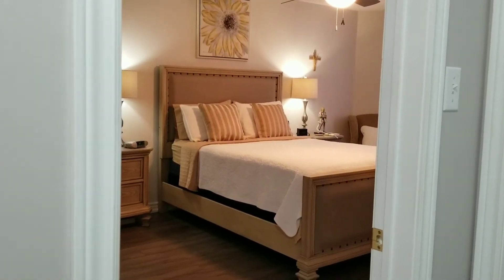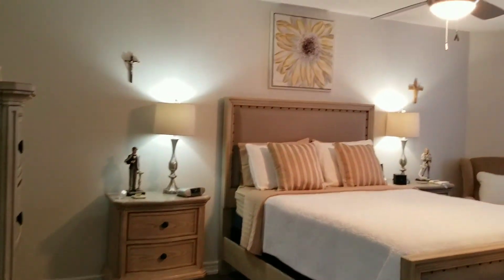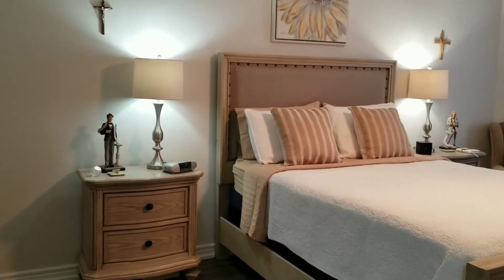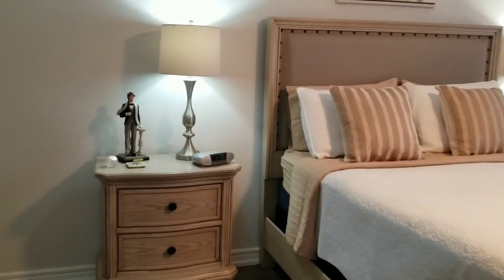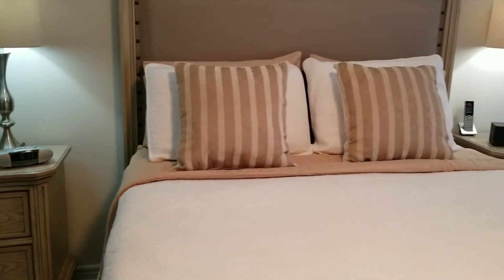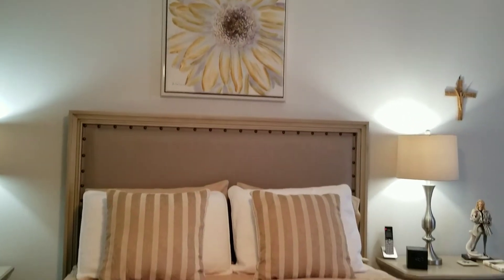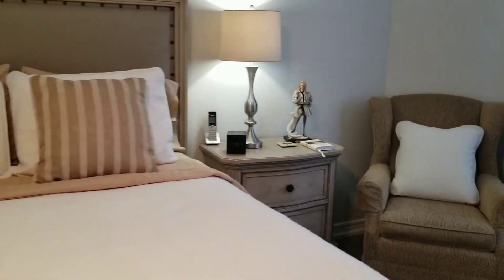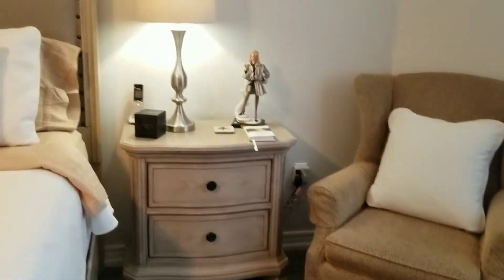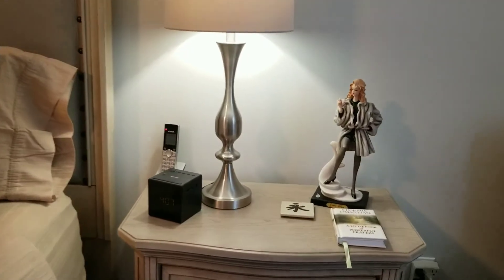And then the master bedroom. I like to have the master bedroom sort of calm and serene, so I don't overly decorate in here. I find it works better for me to fall asleep if I don't have too much distracting me in the bedroom. I just like the look and feel of a serene bedroom.